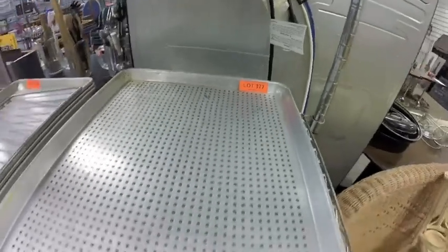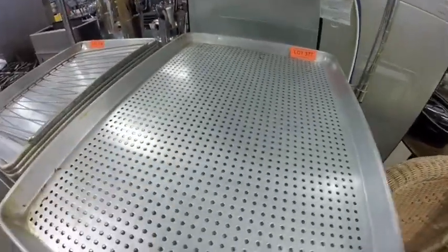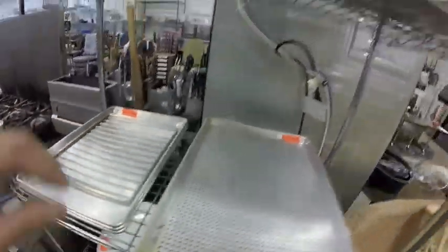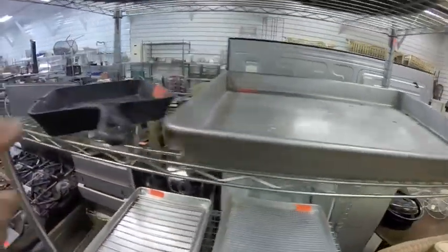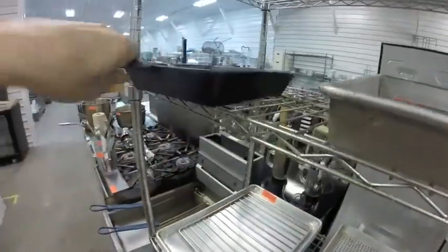Lot 377 — three-quarter sheet pan: one perforated, two regular. Lot 378 — three half pans, one small rack. Lot 379 — square pan. Lot 380 — cast iron skillet, Old Mountain brand, very heavy.